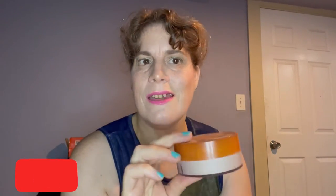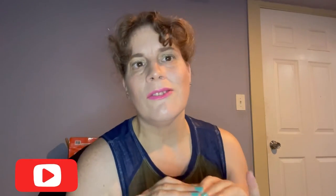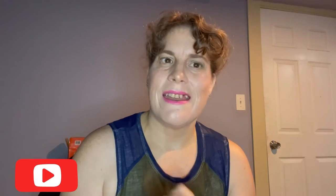Lastly, I have my Cody Airspun Loose Face Powder in Translucent Extra Coverage. This does really give me extra coverage and I really like it. If you're not used to scents, it does have one — I kind of really like it, it smells like a little old lady, kind of like a grandma scent. But it does a really good job of setting and giving extra coverage.